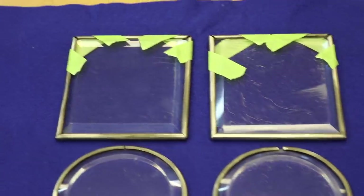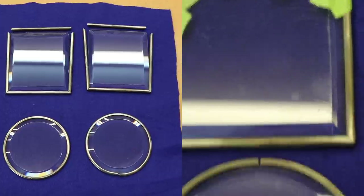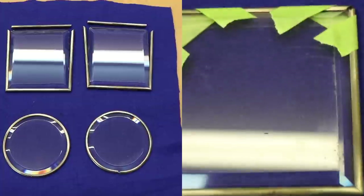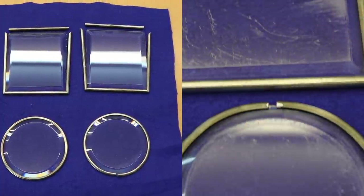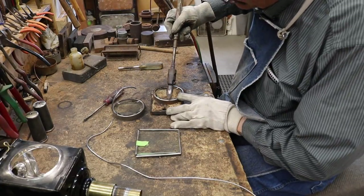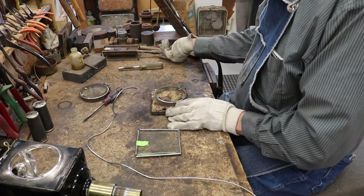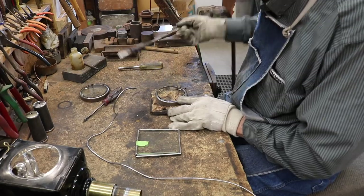You can see here what the glass looked like before I took it into the glass shop for polishing. And here you can see Bob was quite successful in getting most of the scratches out of this glass. I'll solder the bezels tightly on the glass and try to make sure that all those joints are held closely together.